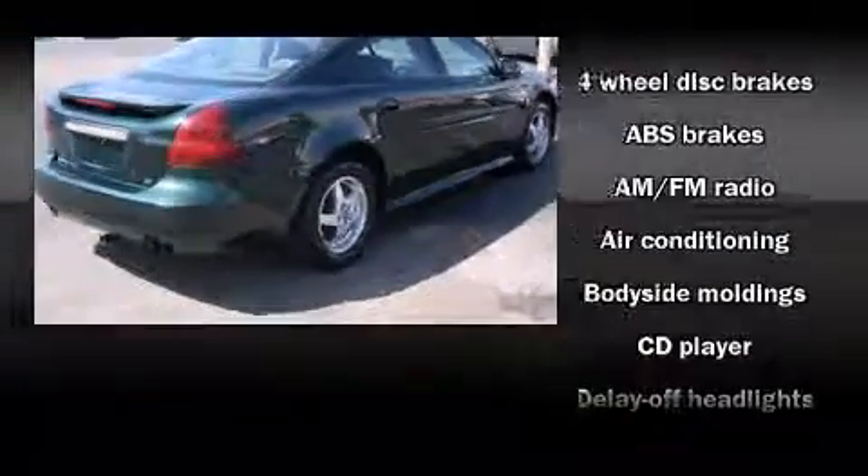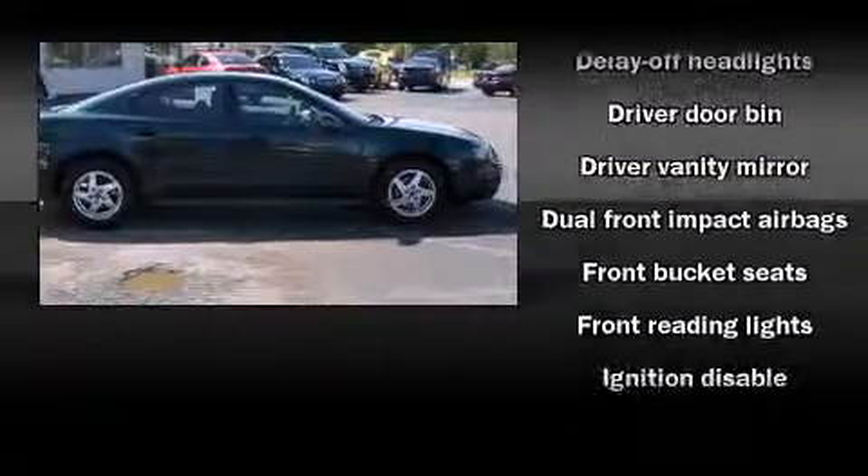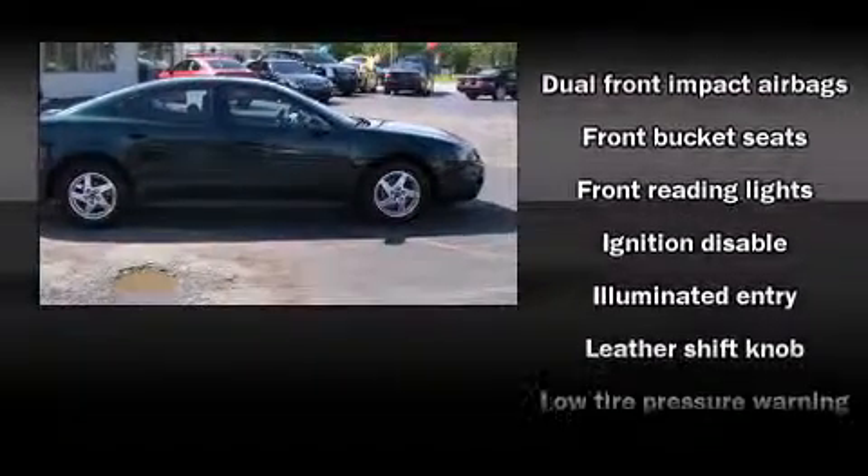Top features include remote keyless entry, front and rear reading lights, one-touch window functionality, front fog lights, and much more.